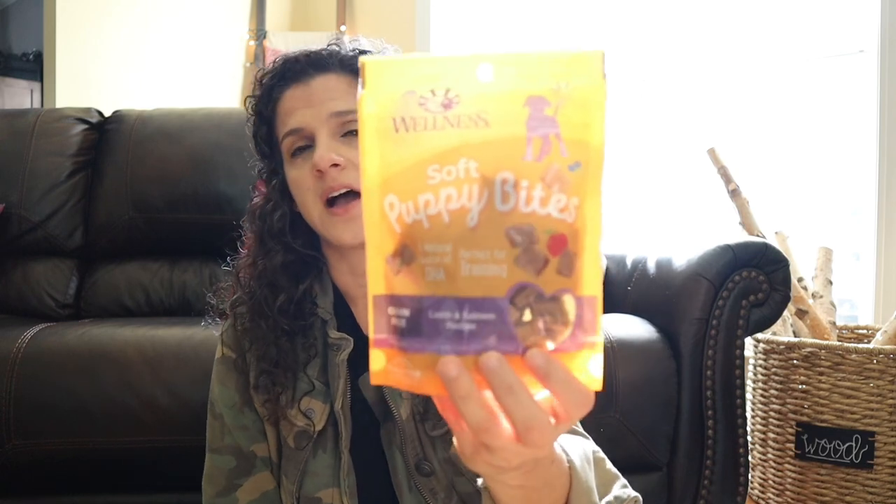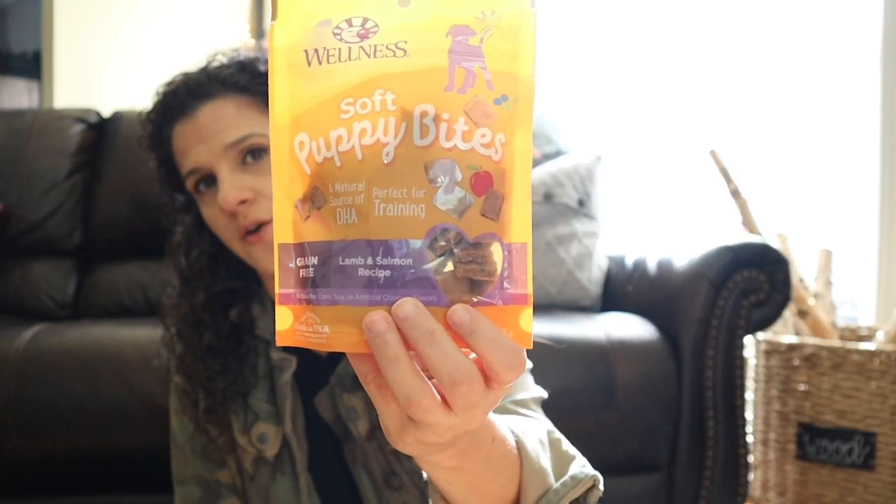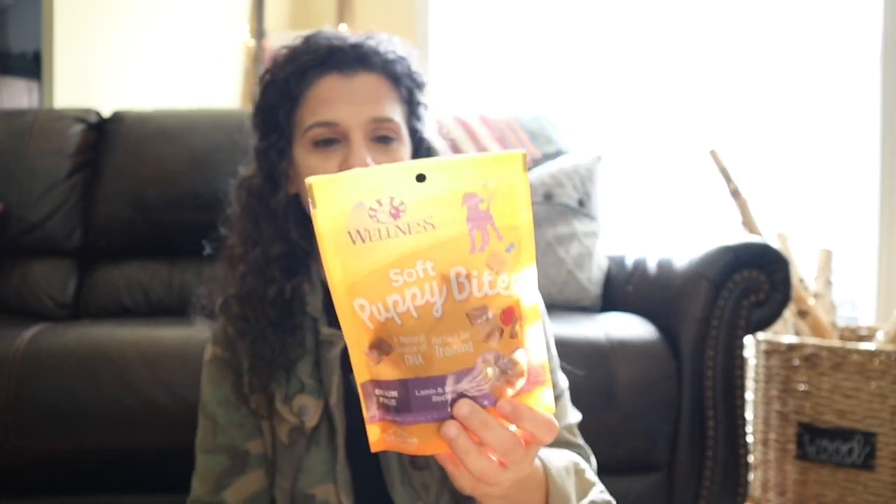In terms of toys and chew toys, that's all of them. We did get one little pack of treats — I didn't want to get too many until I know what she likes, because some dogs love treats and others hate them. I got these lamb and salmon treats, just one little pack, because I do want to start housebreaking her right away.